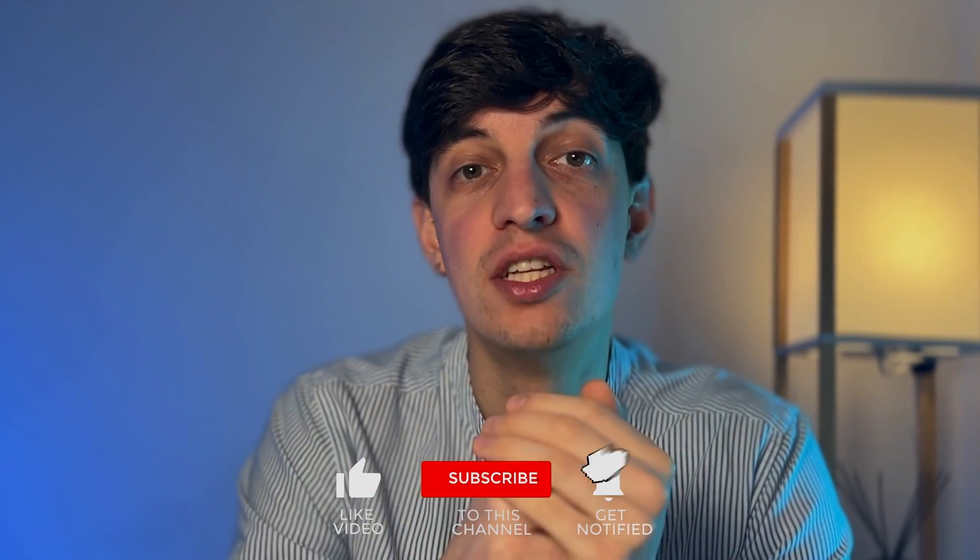If you enjoyed watching this video, make sure to like and subscribe to the channel. Also check out my other video on how to recreate the data analytics portfolio that helped me land multiple data analytics jobs. Have a great rest of your day — ciao for now and see you in the next one.